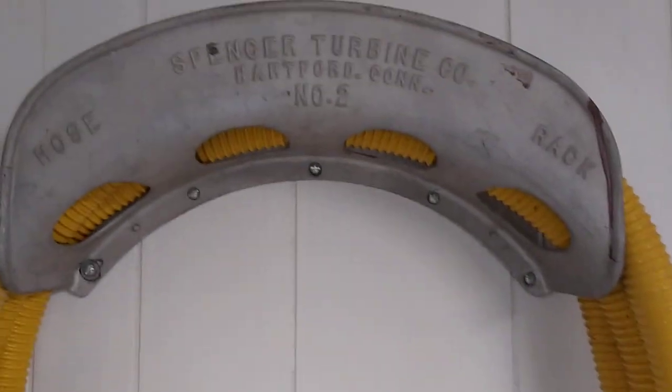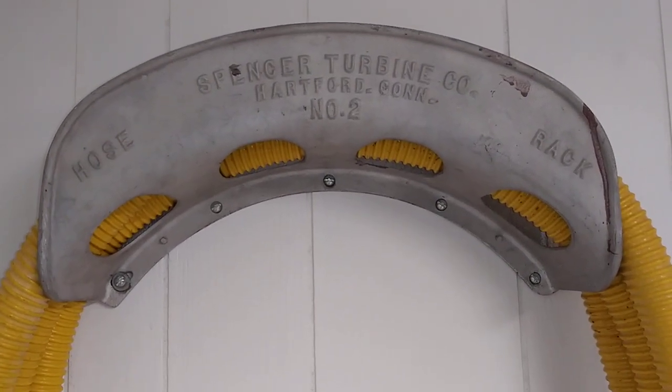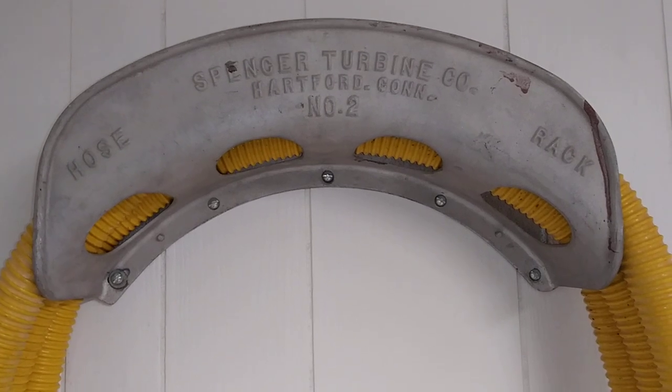Here's a Spencer hose rack. This is an older one that's from Hartford. I've got a newer one that says Windsor, Connecticut — that was in the 70s when they moved from Hartford to Windsor.